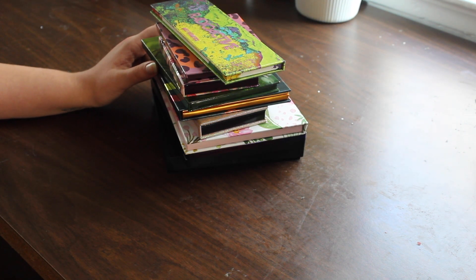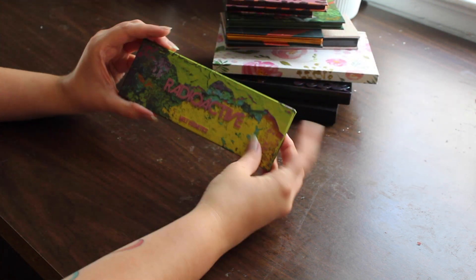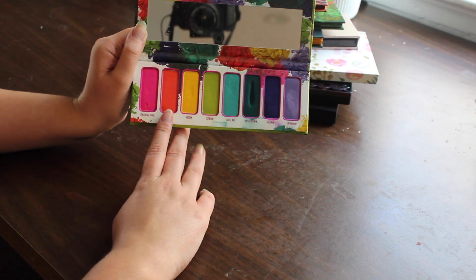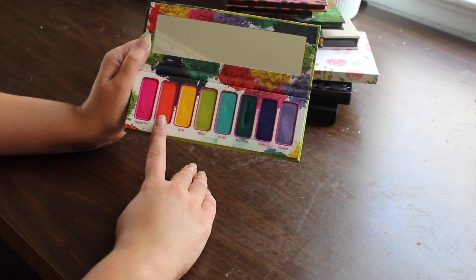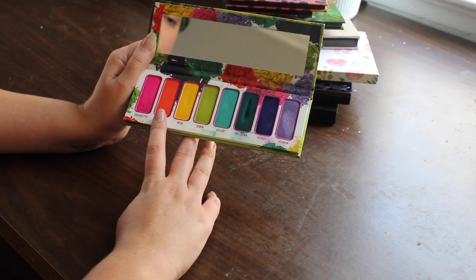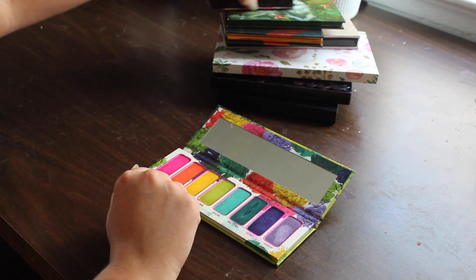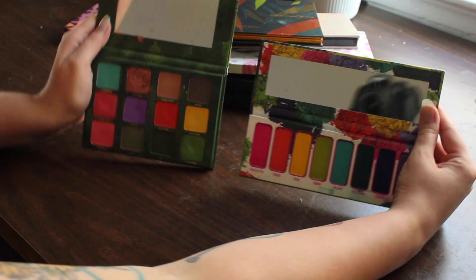I'm thinking we'll go for about nine or ten shades, make it really vibrant and spicy and fun. I pulled out the Melt Radioactive palette just because I really truly like this shade Radon here. In terms of spicy, pumpkin-y orange shades this absolutely falls into that category, so I absolutely had to include it.